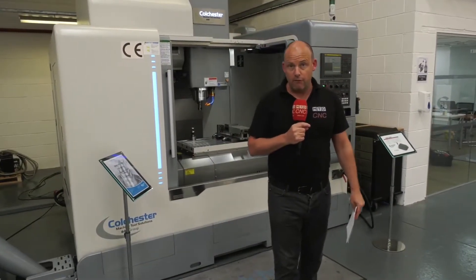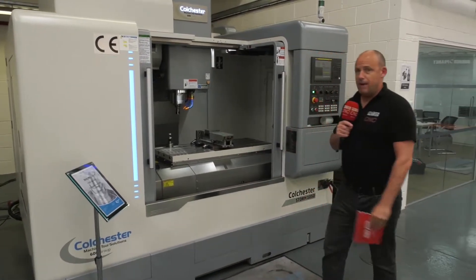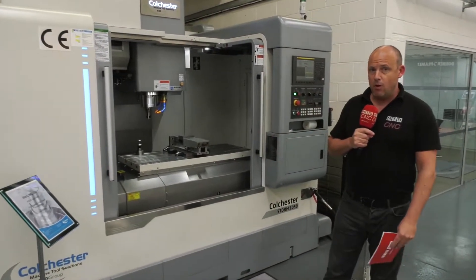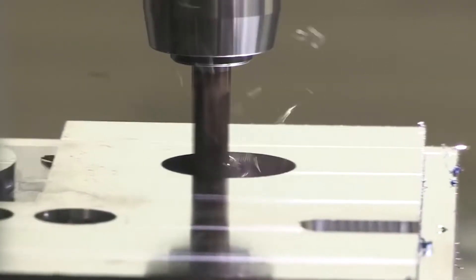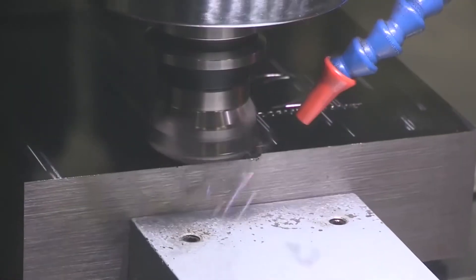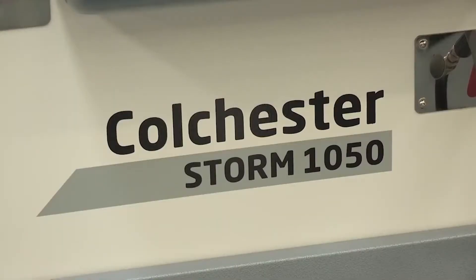Vertical machining centres — there's a lot of them in the market. How many of them have big plus spindles? How many of them are capable of cutting harder materials dry? How many of them can boast a history like Colchester Machine Tool Solutions? A name synonymous with quality and longevity.